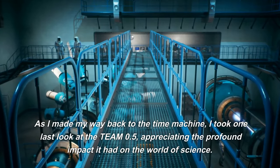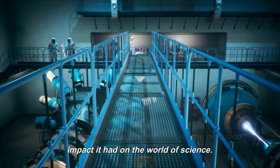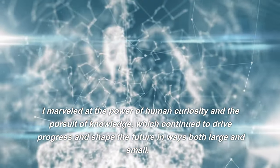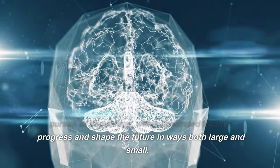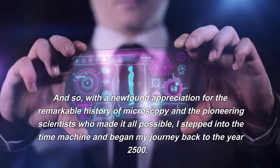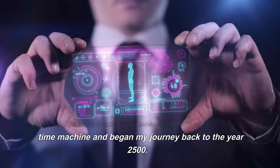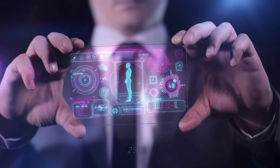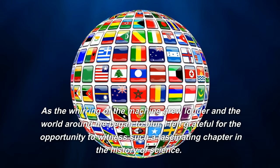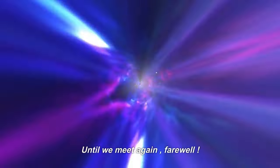As I made my way back to the time machine, I took one last look at the TEAM 0.5, appreciating the profound impact it had on the world of science. I marveled at the power of human curiosity and the pursuit of knowledge, which continued to drive progress and shape the future. With a newfound appreciation for the remarkable history of microscopy and the pioneering scientists who made it all possible, I stepped into the time machine and began my journey back to the year 2500. Until we meet again, farewell.